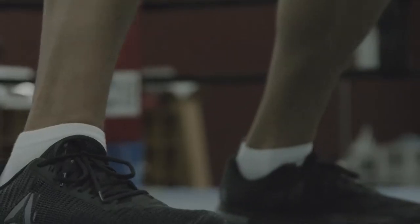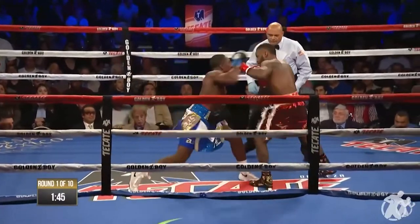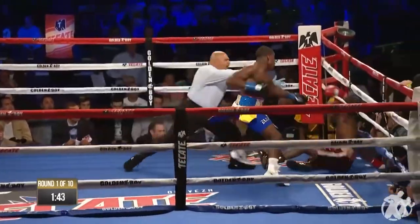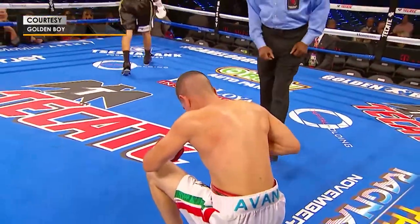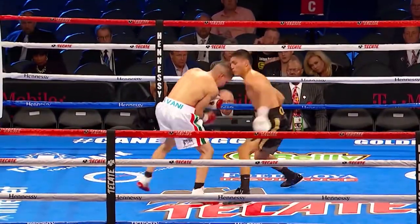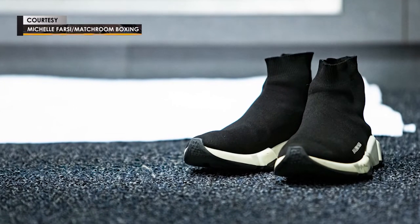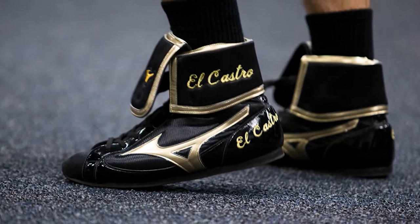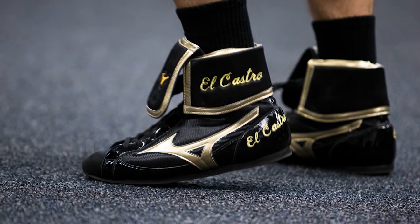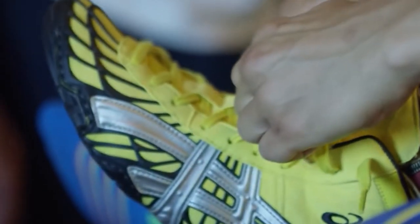Boxers need footwear that has enough grip on the canvas to dig in and not slip when they're throwing power shots, but they can't be so grippy that they get stuck in place. They also need to be light enough to move around quickly with a full range of motion to work angles and gain an advantage, but tough enough to protect them from an opponent accidentally or purposely stepping on their foot. Boots tend to have a lot of laces as well, so fighters can control the exact tightness for maximum comfort and utility during a fight.